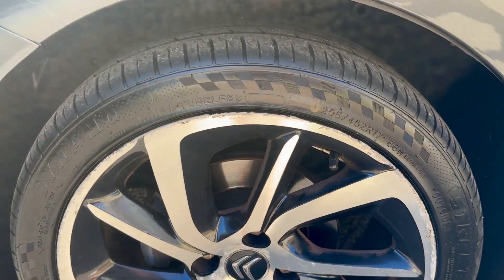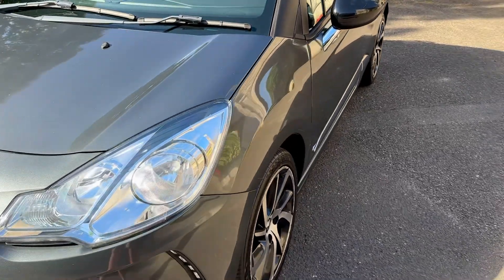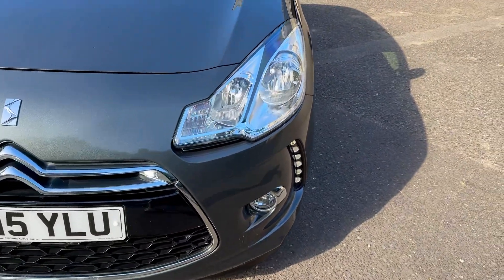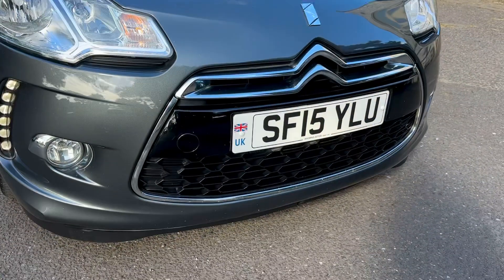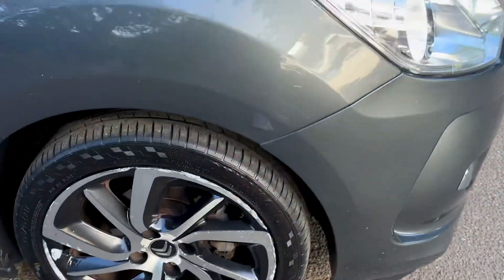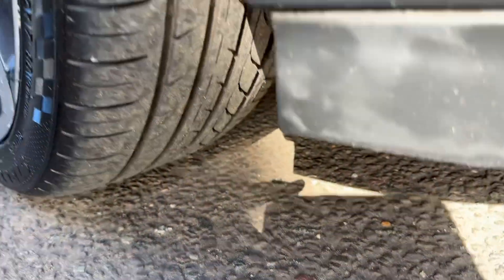Coming around to this front corner of the car, all the alloys have some slight curbing — nothing that would necessarily need doing, but they don't really affect the car too much. The tyre tread and brakes all went through with flying colours at the MOT done in March. LED running lights, no cracks or damage, no condensation in the headlamps, no major scuffs or marks. This front bumper corner is clean, the driving light is working, and the tyre on this corner looks fairly new.